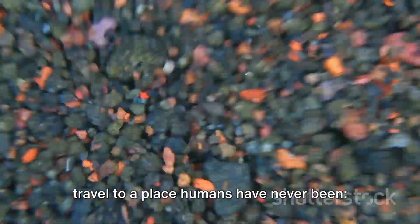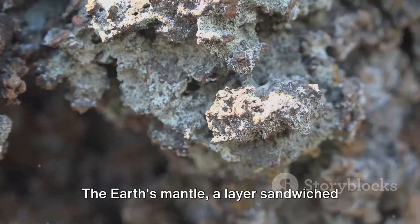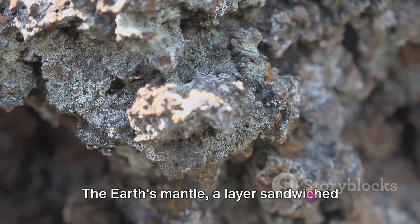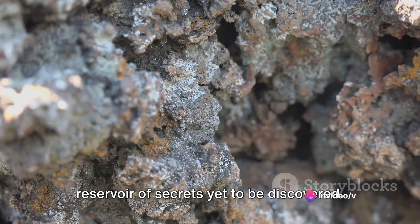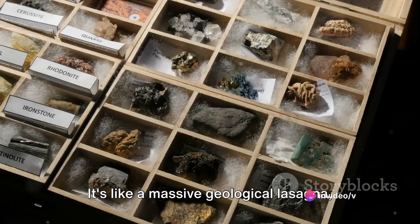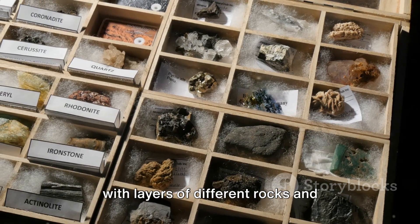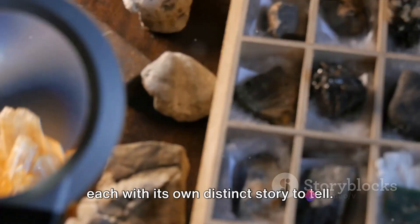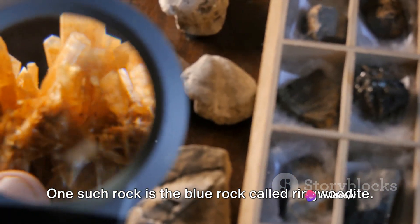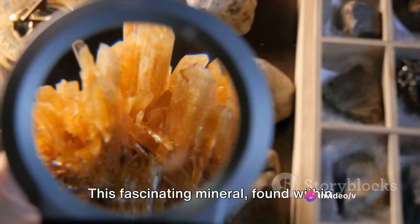To understand this finding, we must travel to a place humans have never been: the earth's mantle. The earth's mantle, a layer sandwiched between the crust and the core, is a vast reservoir of secrets yet to be discovered. It's like a massive geological lasagna, with layers of different rocks and minerals stacked one on top of another, each with its own distinct story to tell.